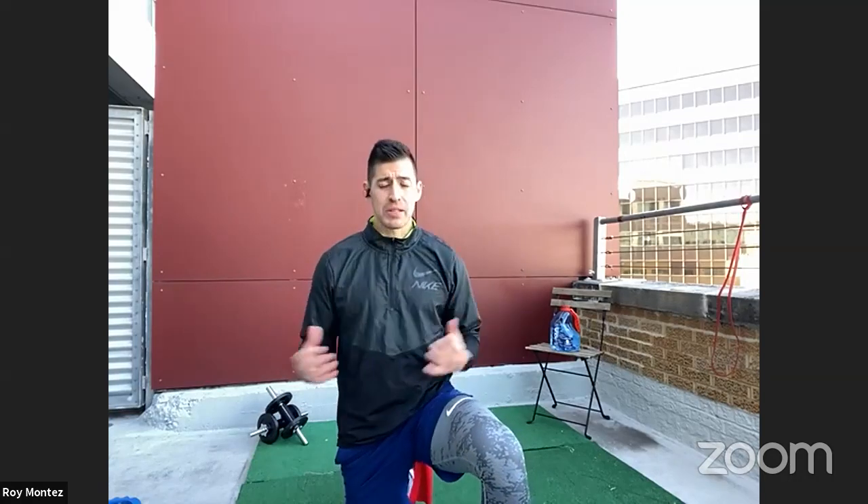I'll let everyone get settled in, grab your towels, grab your waters. I hope you're wearing some comfortable clothing because we are going to get after it today, team. We have a good mixture of strength and cardio-based movements that we're going to tackle today to round out the year nice and strong. Welcome to BFIT Live.